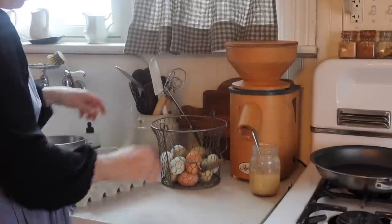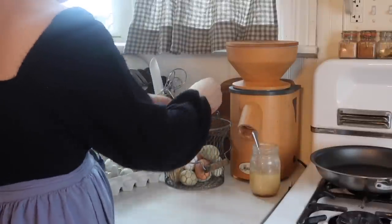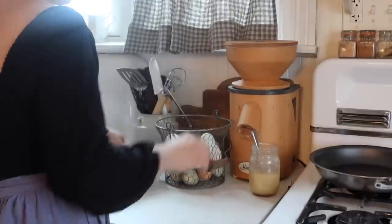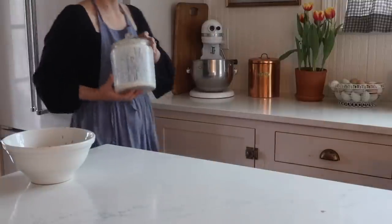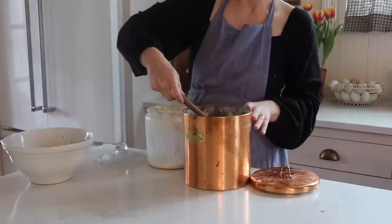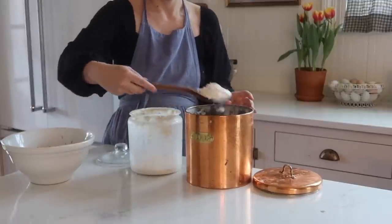I have some homemaking to do today. The first thing on my list is to deep clean the pantry and the refrigerator. Along with that, I got the idea to do a bit of a pantry challenge. The idea is that when you think you need a grocery shop — which I'm at that point right now — instead of going, you force yourself to use what you have.